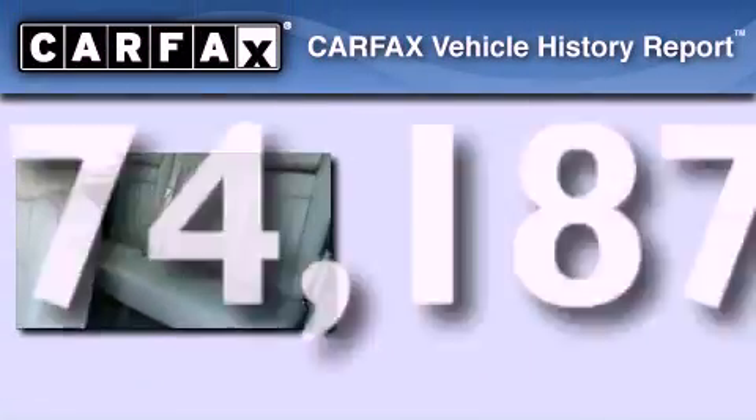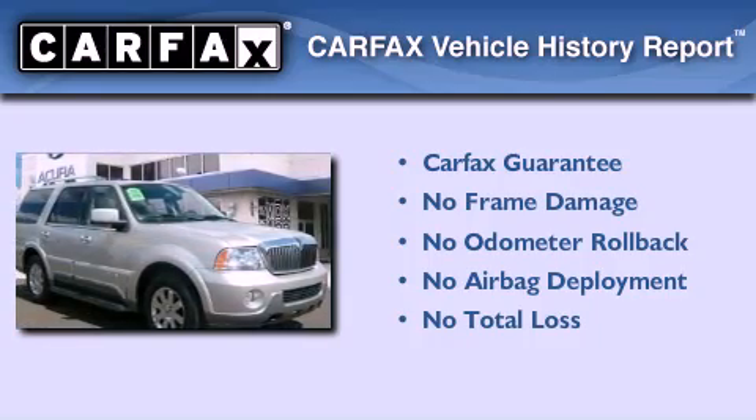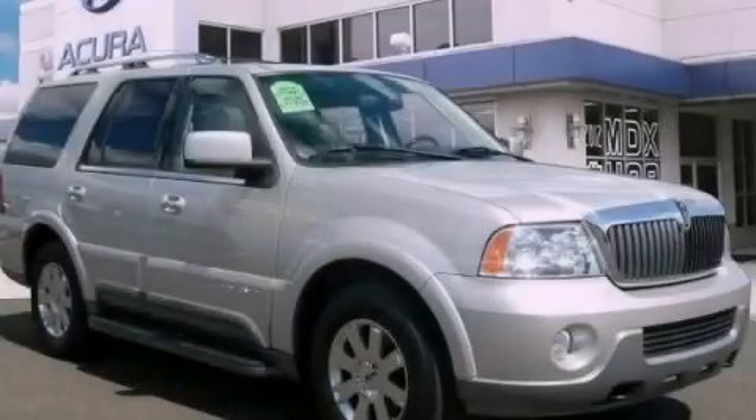Not to mention that this Lincoln qualifies for the Carfax buy-back guarantee. Contact us today and schedule your opportunity to see this automobile in person.